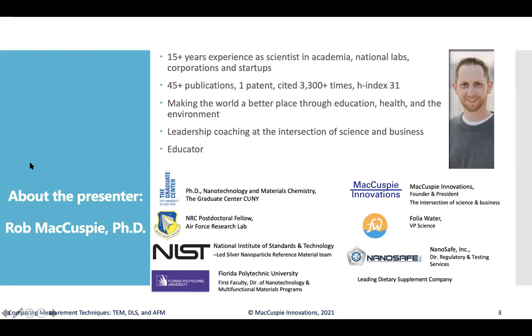My goal with everything I've done in my career and life is to make the world a better place through education, health, and the environment. I've also engaged in some leadership coaching at the intersection of science and business, so there will be a little bit of that flavor as we talk about the science today. I worked at the Air Force Research Labs as a post-doctoral fellow after getting my PhD in nanotechnology and materials chemistry from the City University of New York.